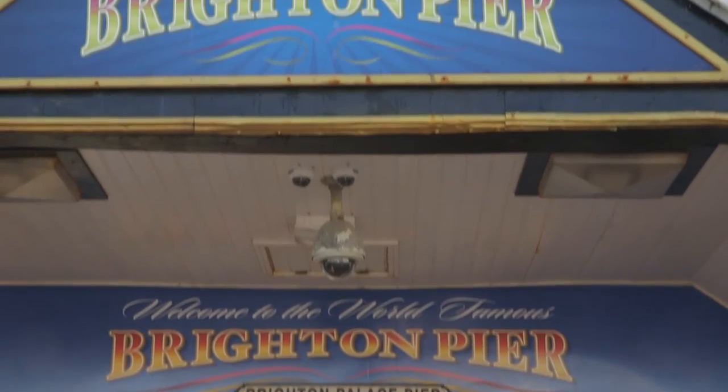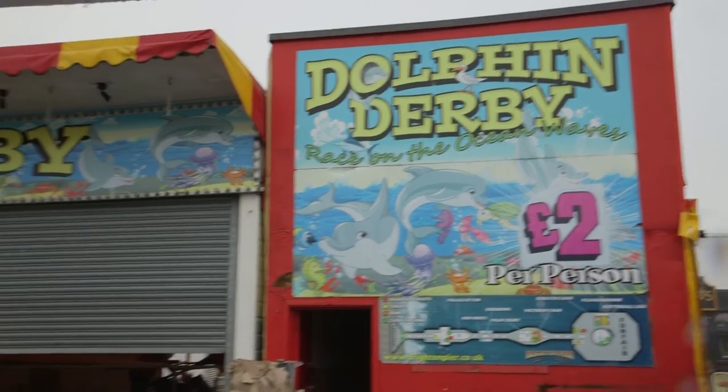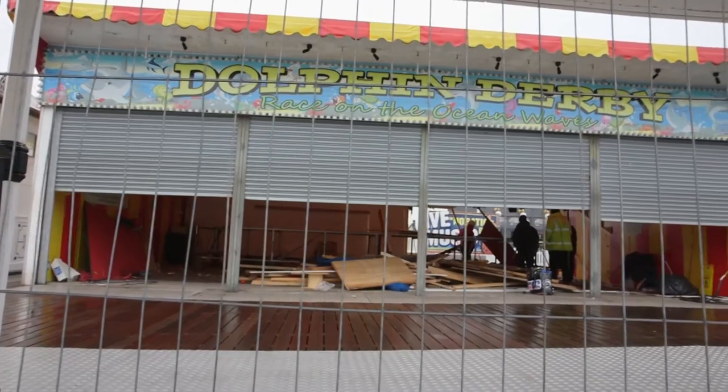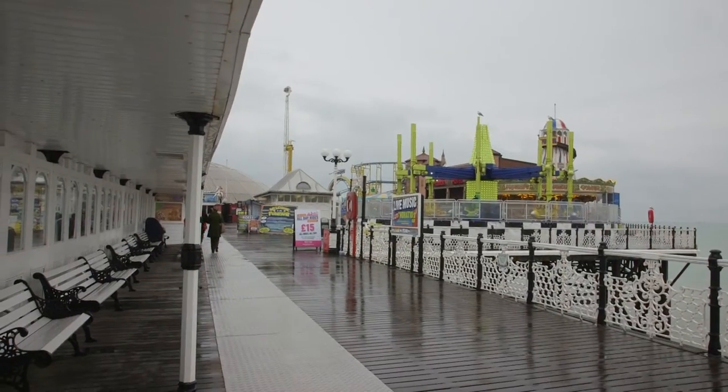The new Dolphin Derby is going to be here at the end of February. It's going to be bigger and better than the last one — it'll be exactly the same. It'll have 18 seats and we'll unveil it at the end of February. And it will just be in a slightly different location, but still at the top of the pier.